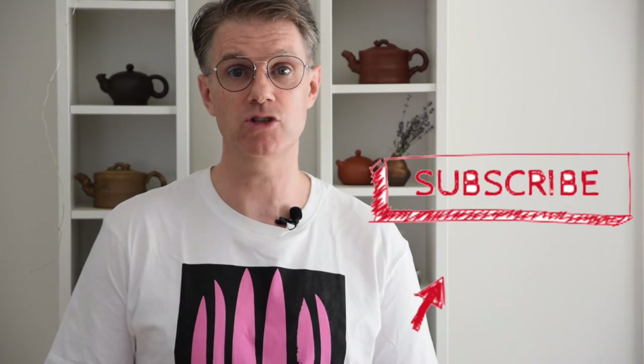If you found this video helpful, please give us a thumbs up and consider subscribing to our channel for more videos about Chinese tea and tea culture. Be sure to follow us on social media like Instagram, Facebook, and Twitter, and share us with your tea friends. Get out there and start brewing intuitively, and until next time, keep steeping.